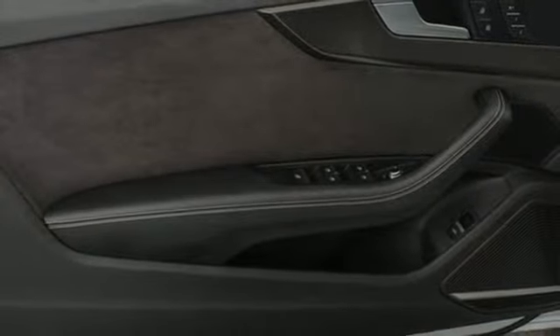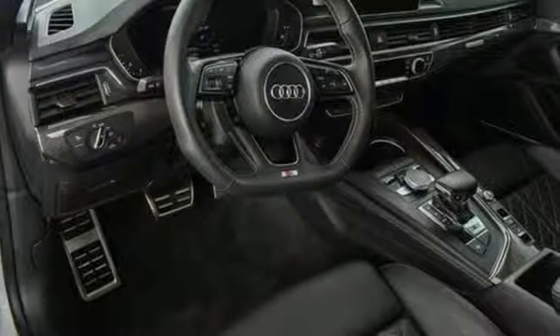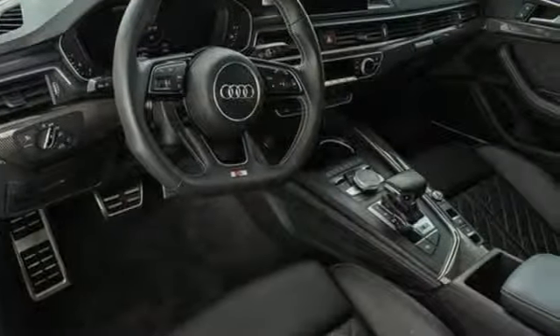Voice activation, dual zone climate control, auto dimming mirrors and power heated mirrors.